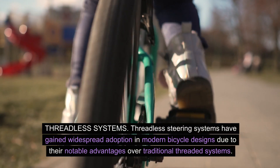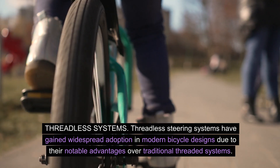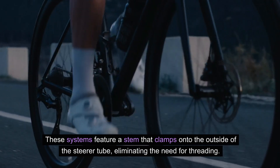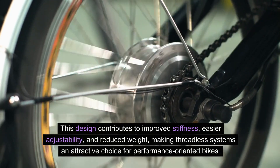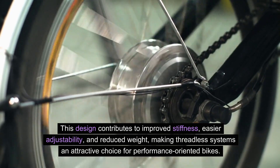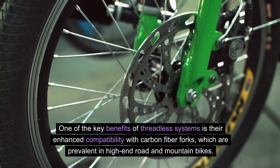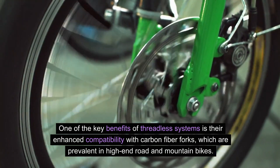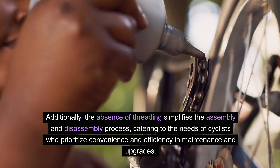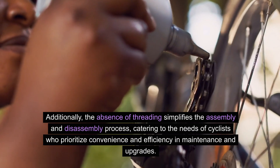Threadless systems. Threadless steering systems have gained widespread adoption in modern bicycle designs due to their notable advantages over traditional threaded systems. These systems feature a stem that clamps onto the outside of the steerer tube, eliminating the need for threading. This design contributes to improved stiffness, easier adjustability, and reduced weight, making threadless systems an attractive choice for performance-oriented bikes. One key benefit is their enhanced compatibility with carbon fiber forks, prevalent in high-end road and mountain bikes. Additionally, the absence of threading simplifies assembly and disassembly, catering to cyclists who prioritize convenience and efficiency in maintenance and upgrades.